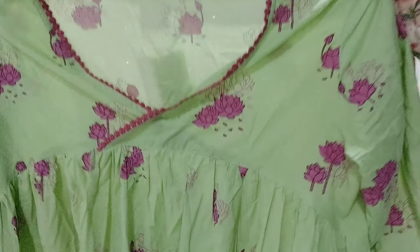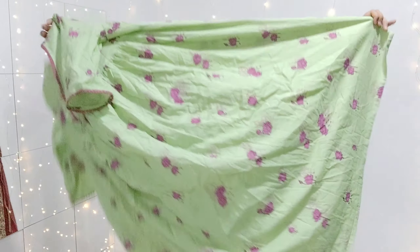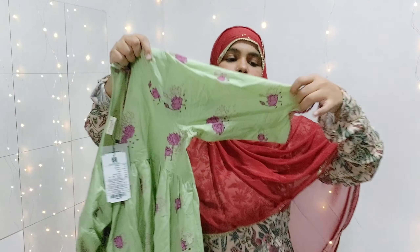This is a lace pattern angarakha style kurta — a very good one. It will have a layered look. This is a 3/4 sleeve style, and thankfully exchange and return is easily available. If you like the angarakha style, definitely check it out because the quality is super amazing — pure cotton material. The brand is Limey Label. This is also a kurta and dupatta combo.